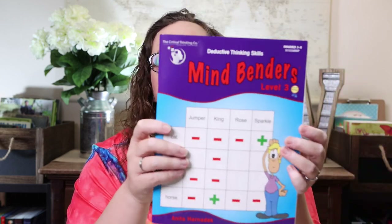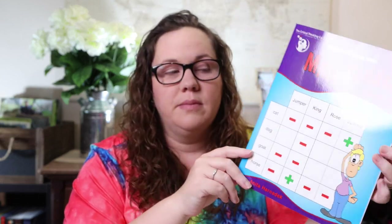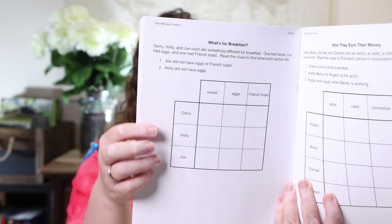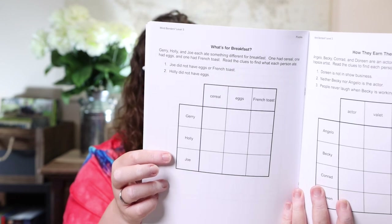Another thing we picked up was Mind Benders — this is a critical thinking, detective-skills-type workbook. Emily really enjoys them and this is Level Three, which is grades three through six. We've done Level One and Level Two. It's a lot of fun — it's kind of a process of elimination. It gives you the clues and then you're putting pluses or minuses, or yes and no, to try to figure out who is who and what is what.